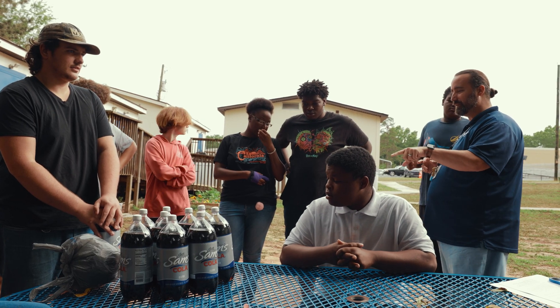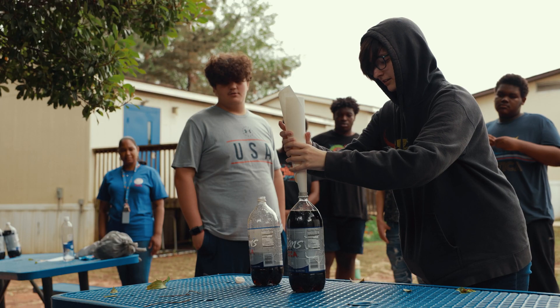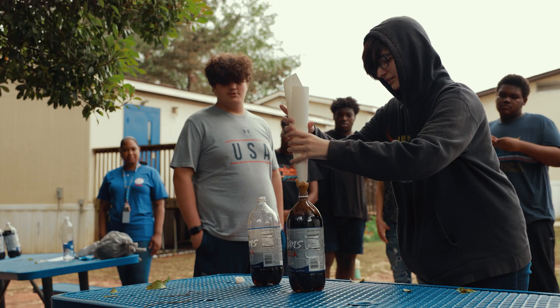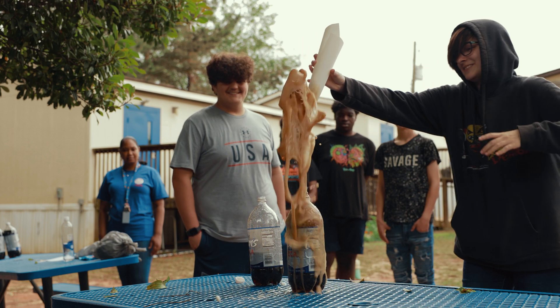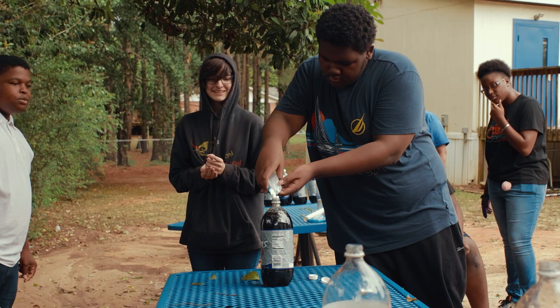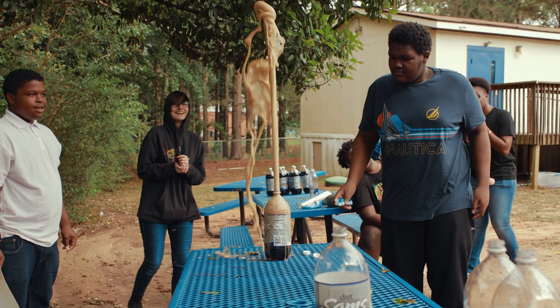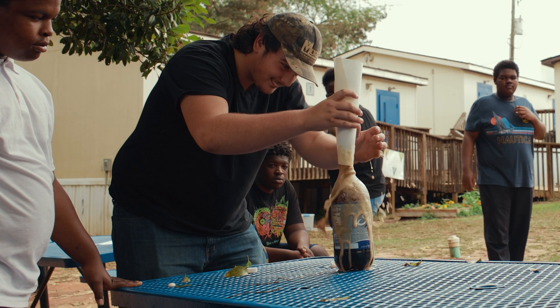STEM club involves a teacher presenting a lesson to the students. For example, there's a lesson where students have to learn about Mentos dropping inside of a Coca-Cola bottle. They have to learn about the gases being released from the porous substance and then actually causing the explosion of Coca-Cola. That's a good example of a STEM lesson that we're doing. It's really exciting for the kids — they love seeing it.